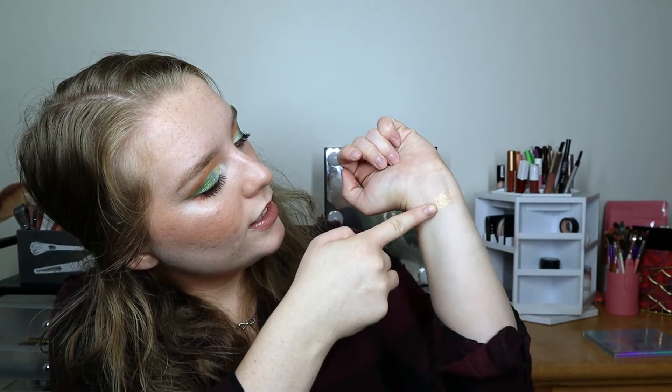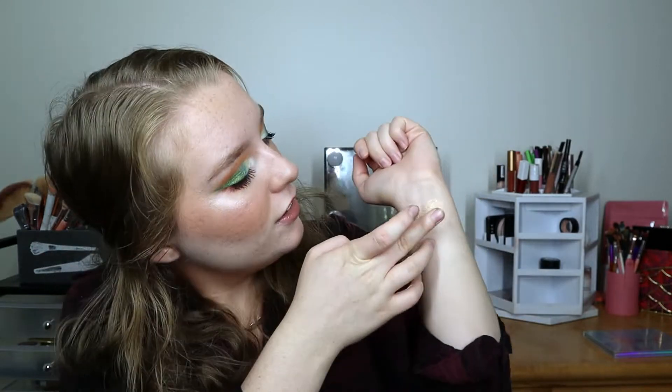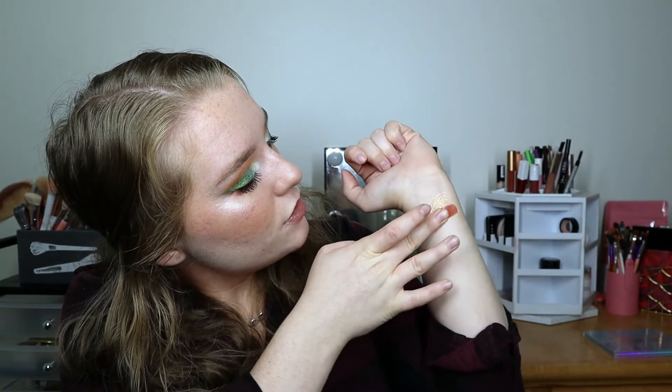The first shadow is Clionadh Honeycomb, a beautiful super sparkly metallic golden shade — so stunning. Then we have Sydney Grace Harvest, a beautiful super reddish-brown matte shade. Look at how beautiful that is!